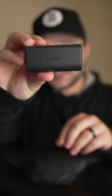Then we have a little portable charger. I actually just got this with my birthday money, but it has about 5,000 milliamp hours and a flip-up Type-C connector.